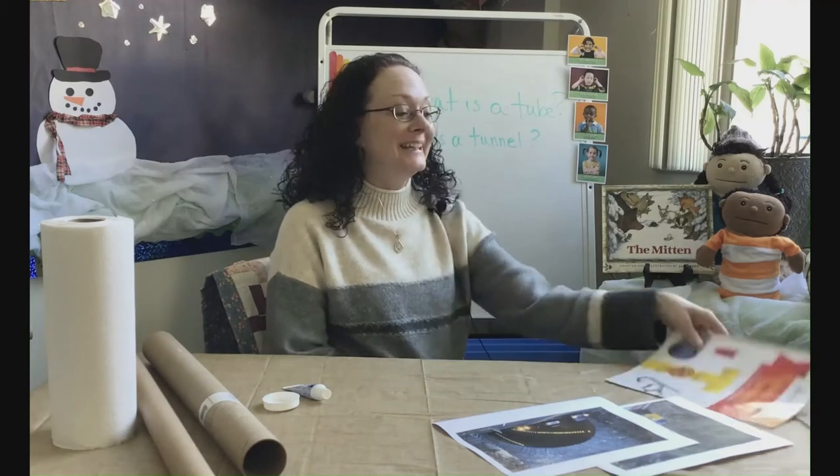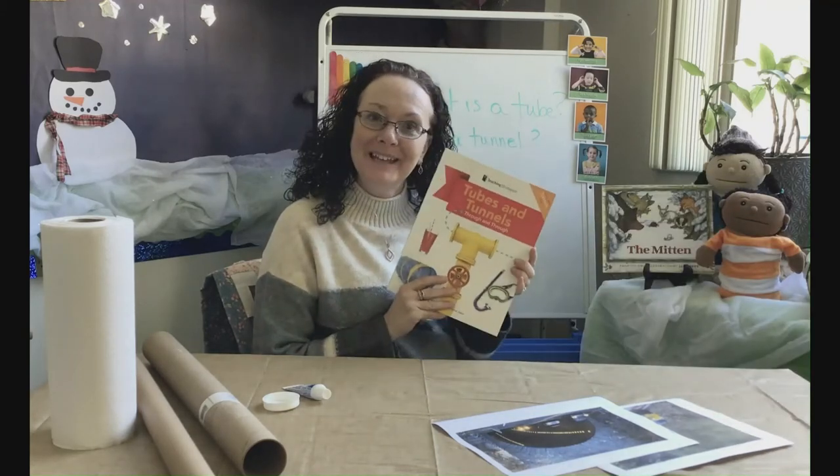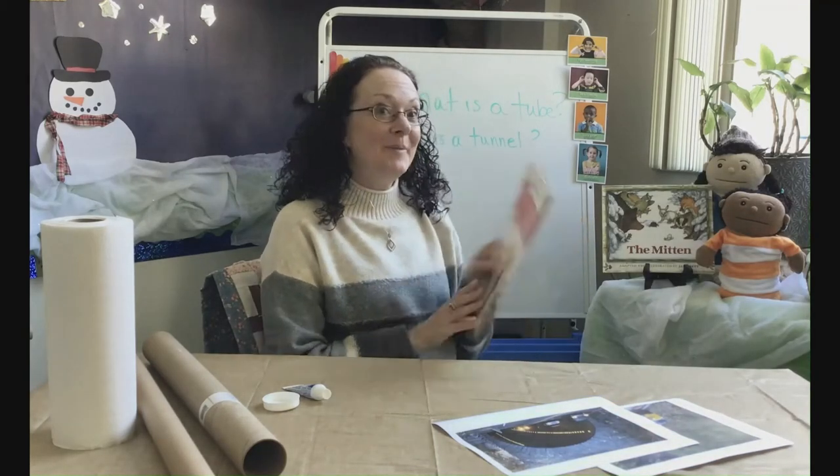Hello pre-k friends! Welcome back! Today we start our new study, Tubes and Tunnels. So before we get to our question of the day, let's review those listening rules.